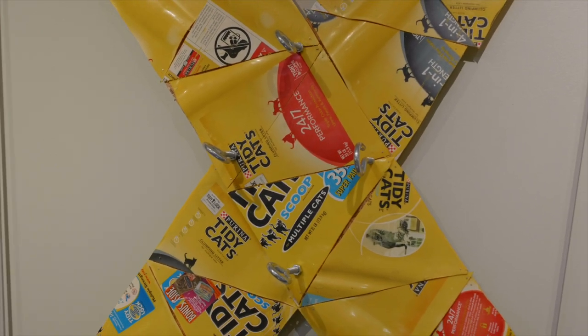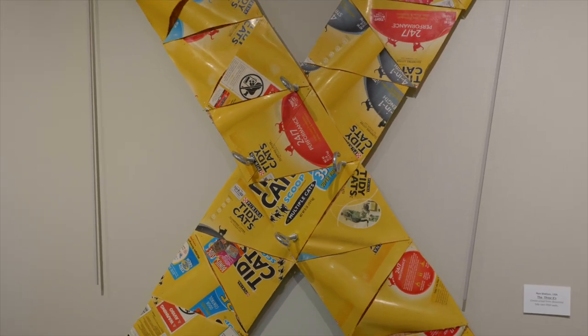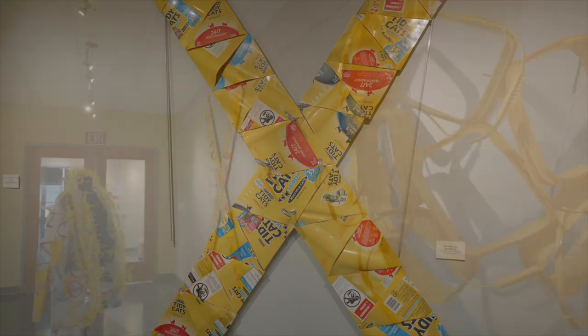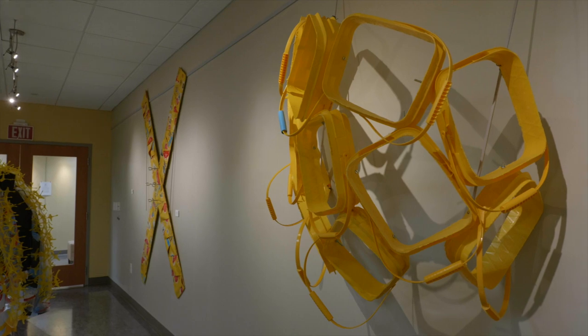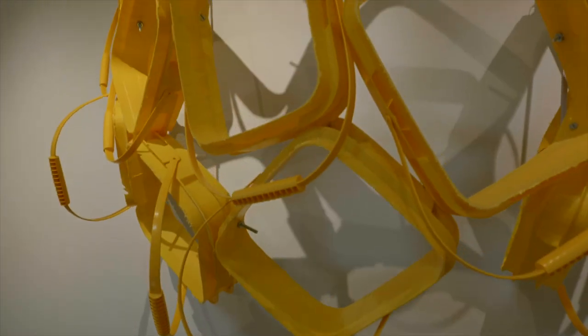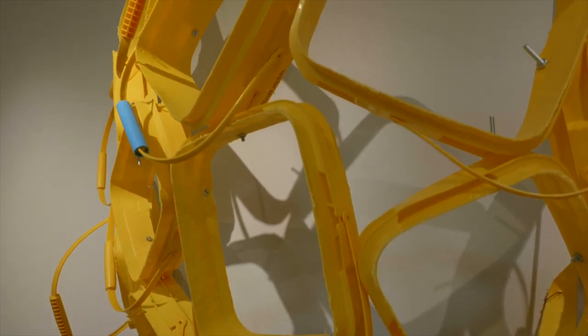The yellow Tidy Cat litter containers are repeatedly used in the Yellow Room. Three Strikes and Wasp Ness are all comprised of dissected geometric shapes and assembled into collage formats.